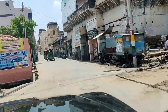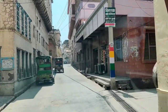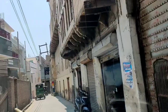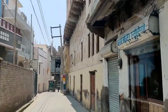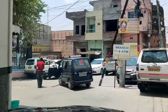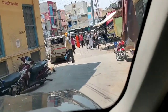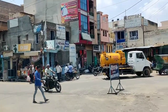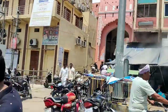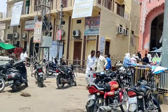This is the view of the road. This is an old building here. This is Nagarpali, and this is the main street of Sardar Sarga.